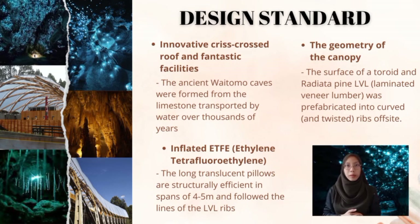A third design standard in the Waitomo Glowworm Cave is the inflated ETFE. Air pillows were tailored over the grid shell, structured like a tent fly. The long translucent pillows are structurally efficient in spans of 4 to 5 meters and follow the lines of the LVL ribs. The grid shell was designed to span across the existing pathway and provide shelter on the journey to and from the cave, while maintaining a strong connection to the established native kahikatea bush.